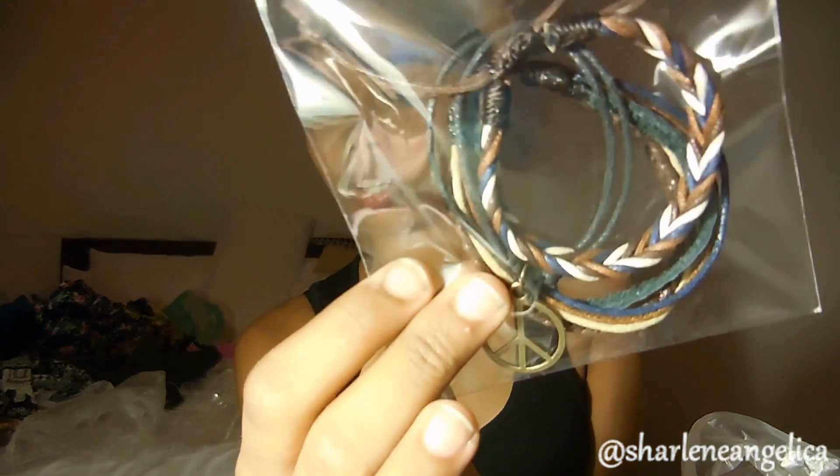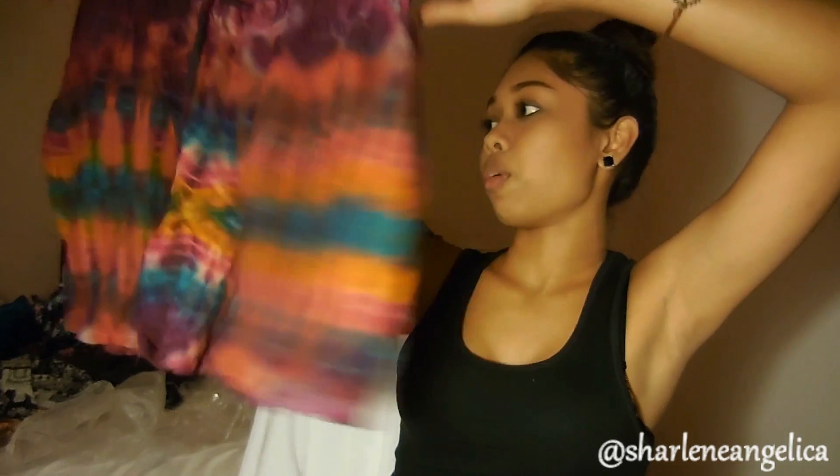I have two sisters — one is 18 and the other is 11. The 18-year-old loves bracelets, so I got her this peace sign bracelet set with all these different things for $4.60. For my other sister who's 11, I got her tie-dye little shorts because I think she looks super cute in them. I actually wanted it for myself but got it for her instead. It was $4.20.